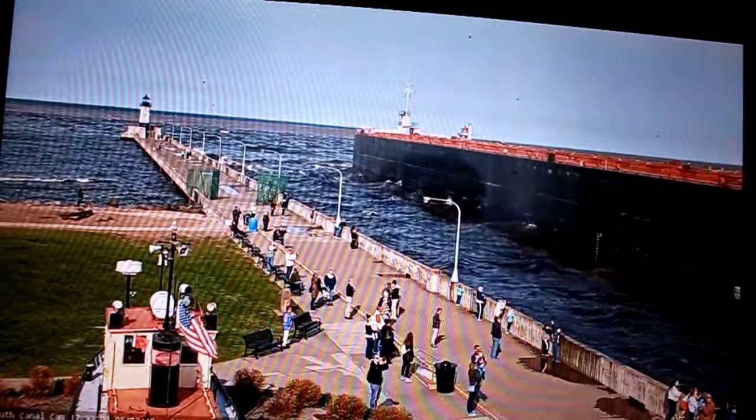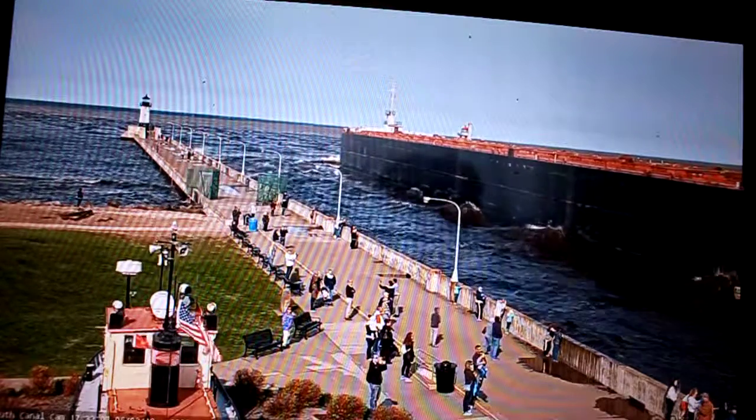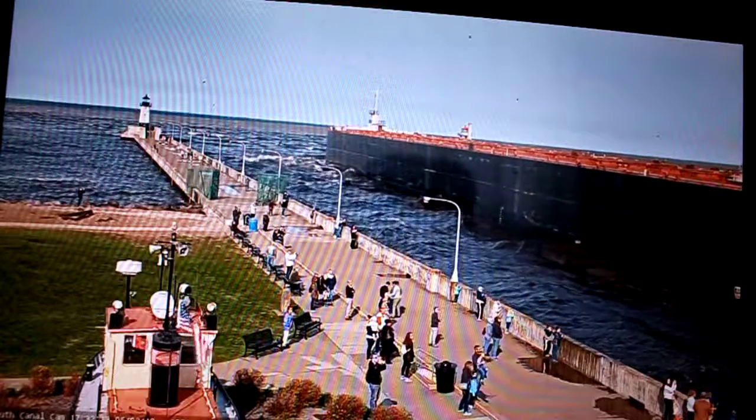She is currently on her way out today, loaded with coal, which she loaded at the energy terminal. She is heading to St. Clair, Michigan, located down the St. Clair River.